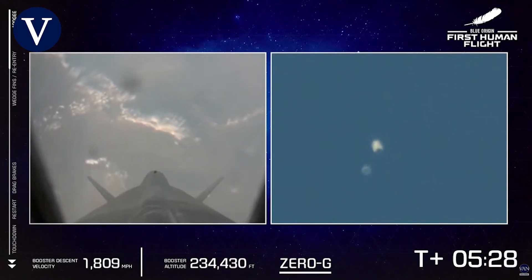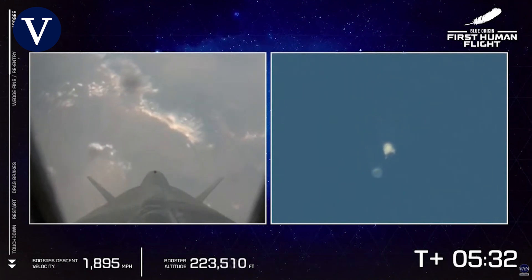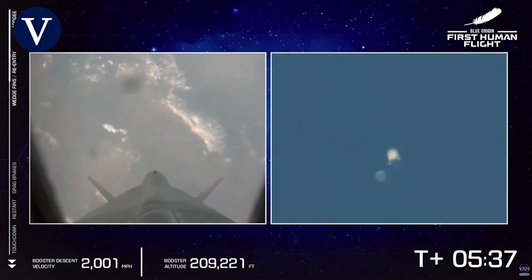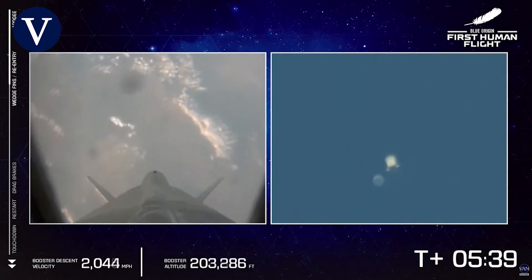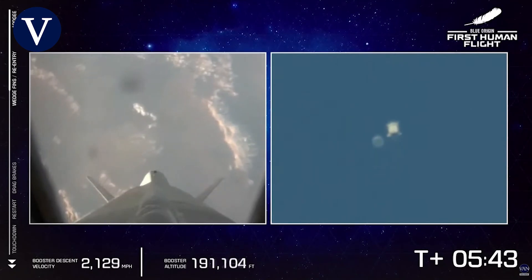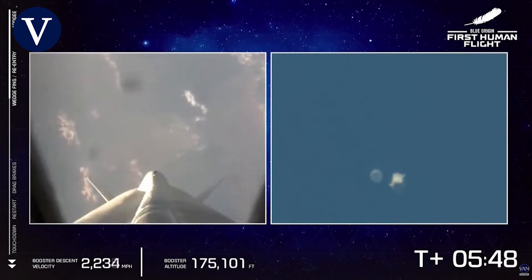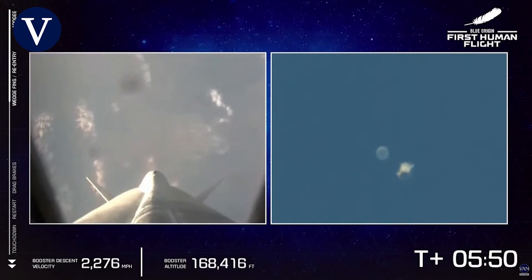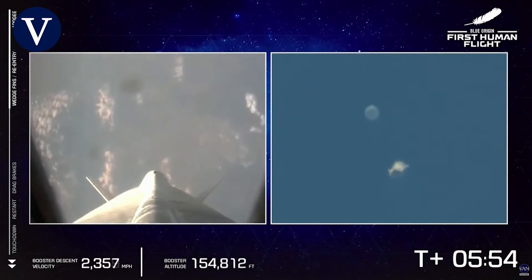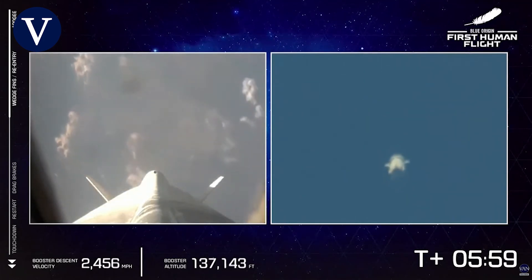Oh man, look at this! It's dark up here! Oh wow. 2,000 miles per hour! Is everybody in? First FAP status check — Astronaut Oliver. Oliver status check. Blue control, Oliver status perfect.